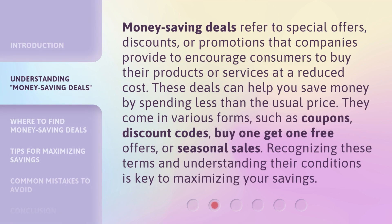Money saving deals refer to special offers, discounts, or promotions that companies provide to encourage consumers to buy their products or services at a reduced cost. These deals can help you save money by spending less than the usual price. They come in various forms, such as coupons, discount codes, buy one get one free offers, or seasonal sales. Recognizing these terms and understanding their conditions is key to maximizing your savings.